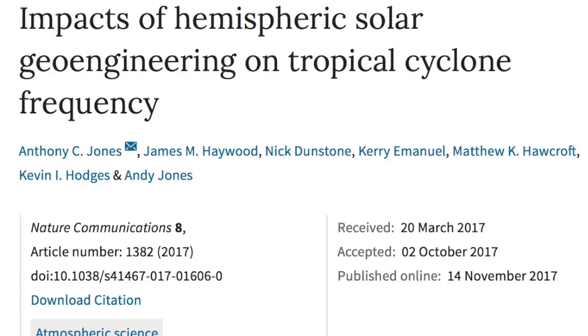The top story comes out of an international team from MIT, the Met Office, and two British universities, discussing the potential for cyclone effects and major drought when we spray the sky. One cannot help but read their politically calm tone as significant concern over chemtrailing.